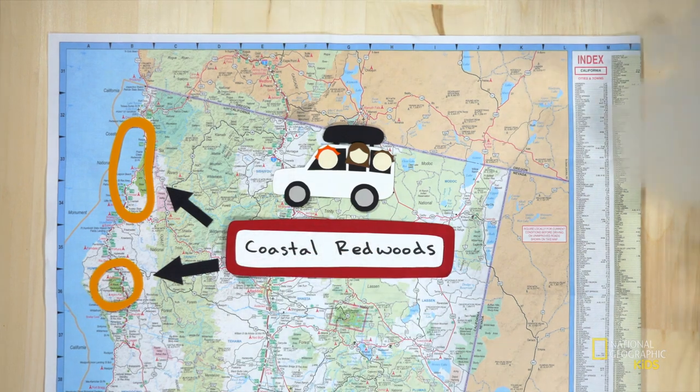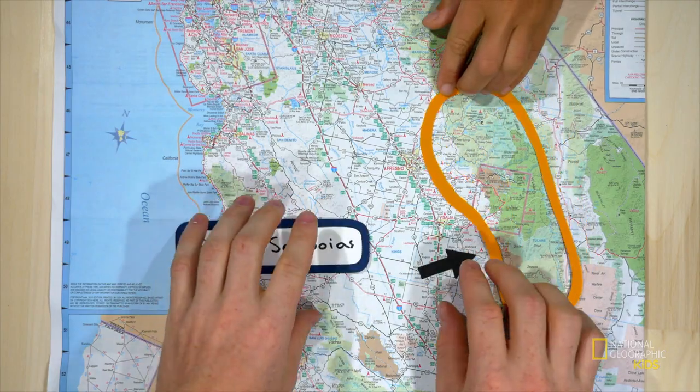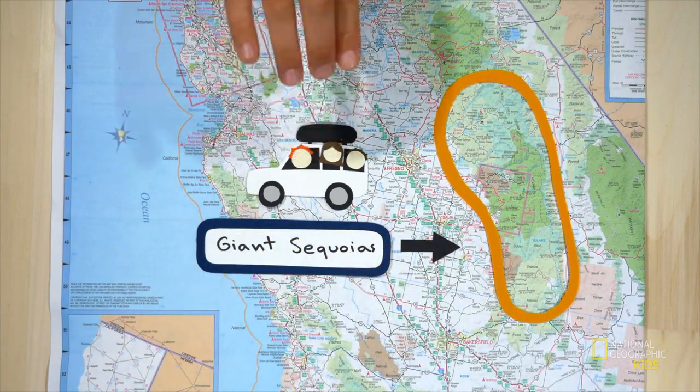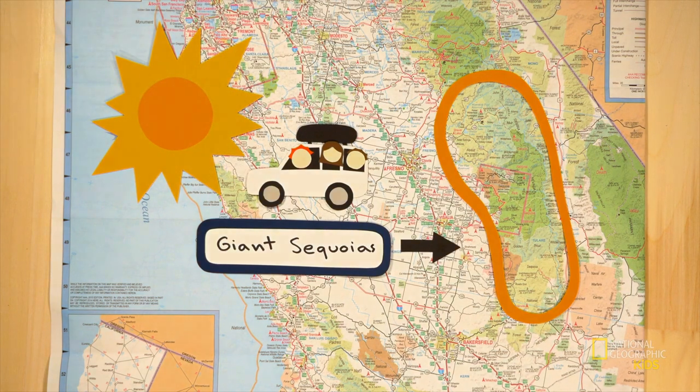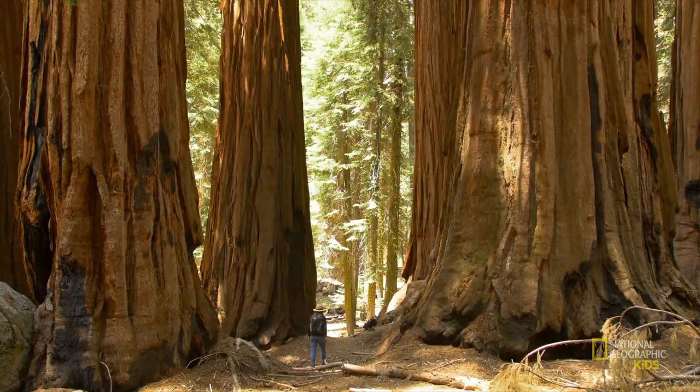These coastal redwoods are growing in northern California along the coast near the Pacific Ocean, where the fog makes things nice and wet — creating the perfect environment for them to grow. We're checking out these giant sequoias on the western slope of the Sierra Nevada mountain range, where it's nice and mild and dry — exactly the conditions that sequoias need for their seed cones to release seeds. You will never find a coastal redwood growing in the same place as a giant sequoia.